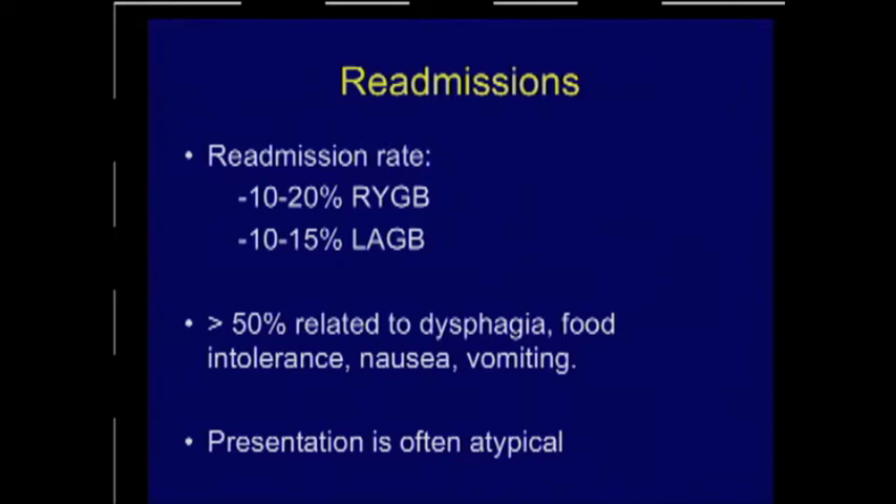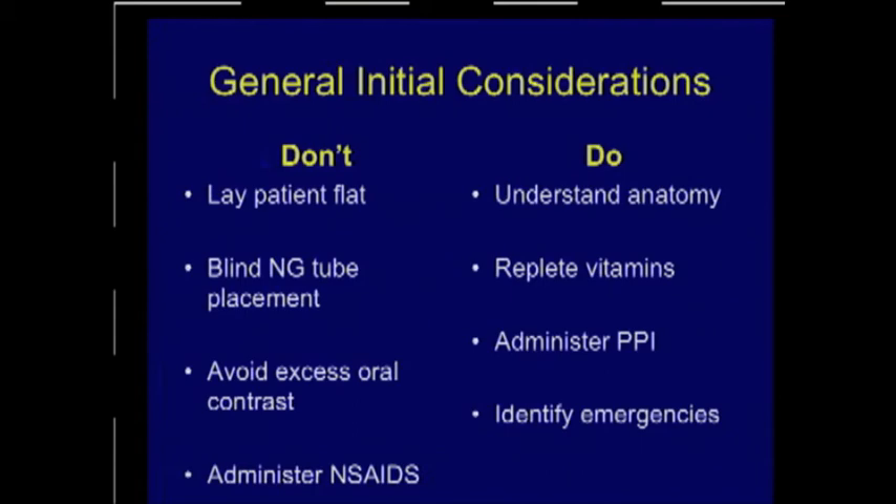You have to remember when you're looking at weight loss surgery patients, their presentation may be very atypical or different from a normal post-operative surgical patient. There are a few do's and don'ts when you assess a patient who's had weight loss surgery, particularly with dysphagia and odynophagia. Don't lay these patients flat — many are still morbidly obese, they have reduced functional reserve capacity, and they may have respiratory compromise.